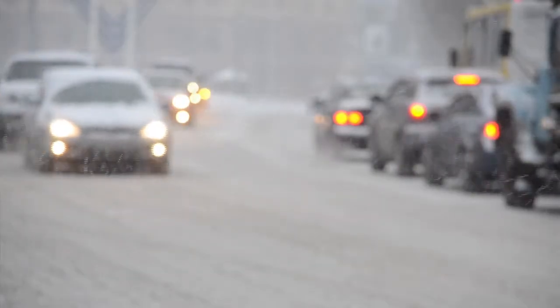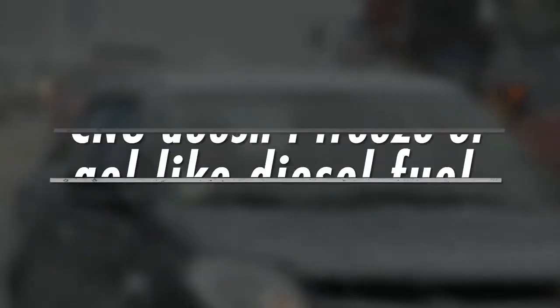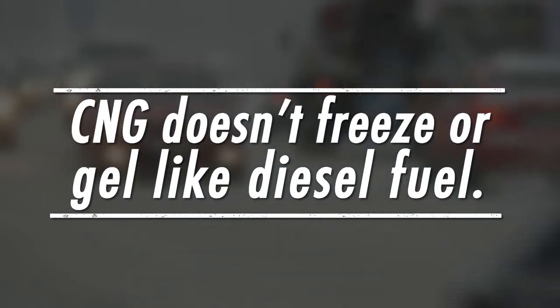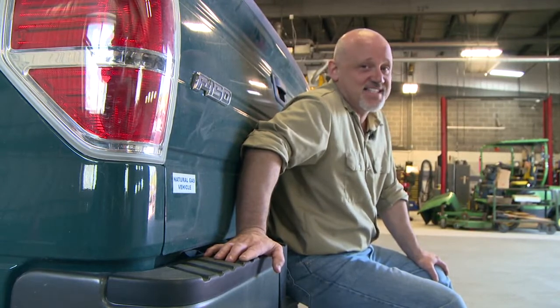It doesn't sound like power is going to be a problem, but here in the Midwest, when it comes to performance, you have to consider Mother Nature. '20 below zero weather, snow storms — I was worried about starting this vehicle in this cold weather on these cold mornings. Not a problem at all. Turn the key and they go.' The fuel itself does not freeze, so there's no additive that you need to put into the fuel tank to keep it from freezing. When it comes to cold weather, it looks like CNG has the edge.